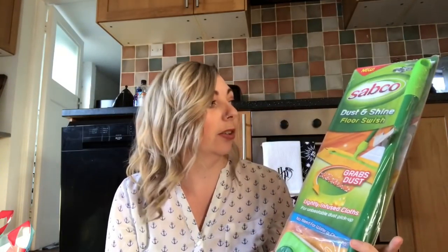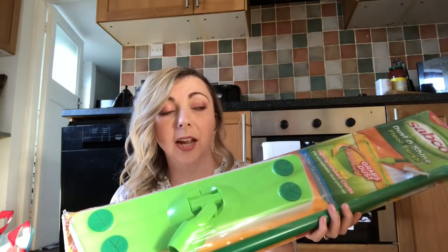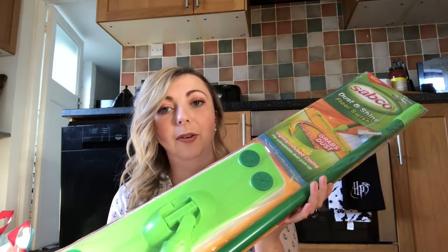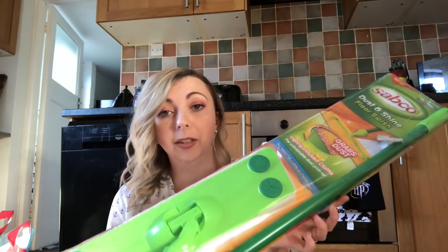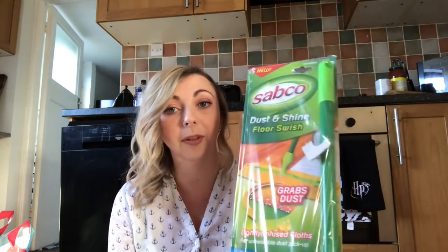The first thing I picked up is this Dust and Shine floor swish — lightly infused cloths for unbeatable dust pick-up, no need for water or chemicals. I have laminate flooring and although I hoover every day, the minute you see lights hit the floor you just see dust no matter how many times you've done it. So I picked one of these up thinking it would be handy to just run over the floor after I've hoovered or halfway through the day.